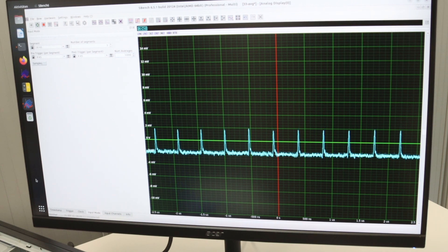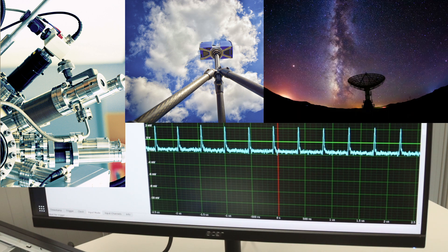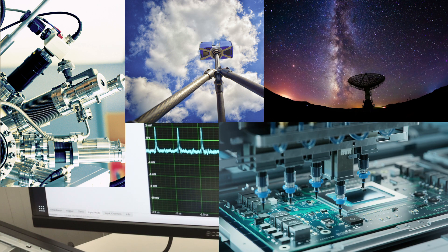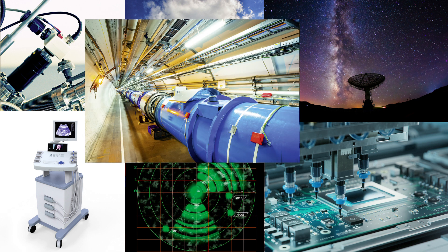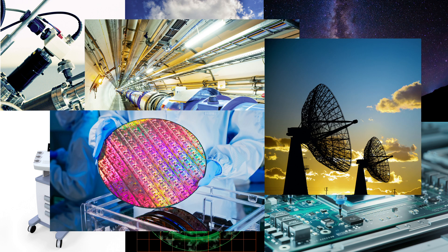It is perfect for applications such as mass spectrometry, lidar, radio astronomy, automation, radar, biomedicine, nuclear physics, communications, nanotechnology and many more.